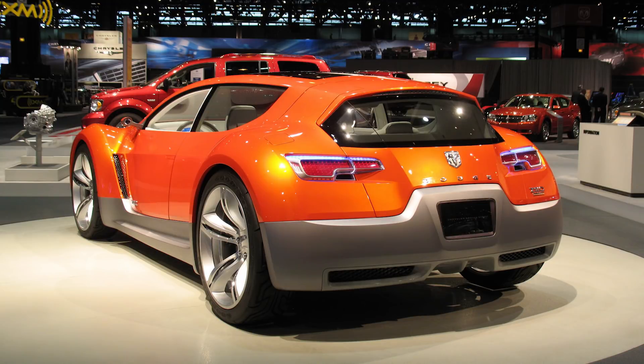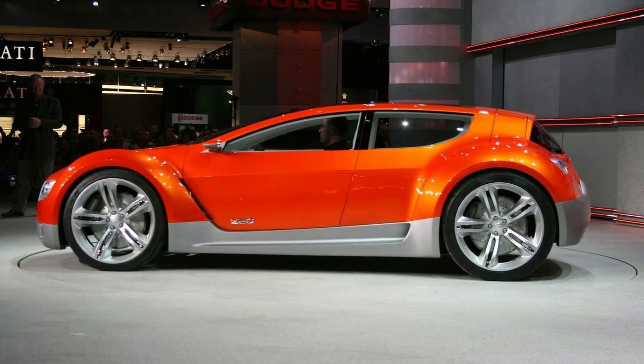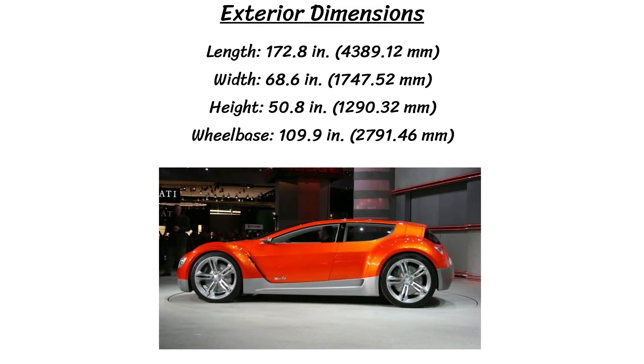As for some dimensions, the length of the car is 172.8 inches, the width is 68.6, the height is 50.8, and the wheelbase is 109.9 inches.